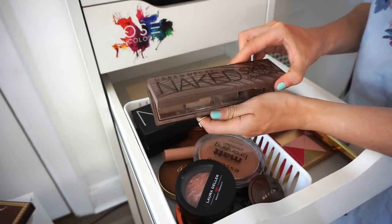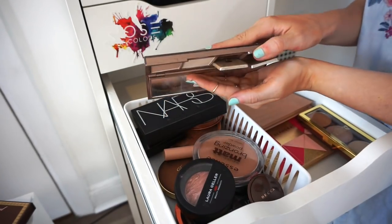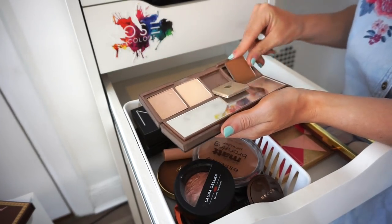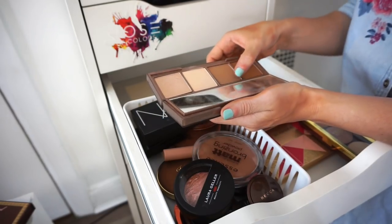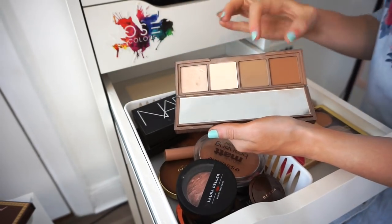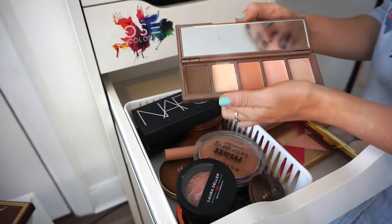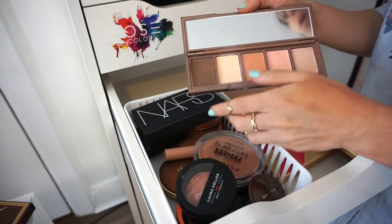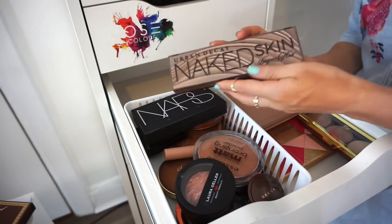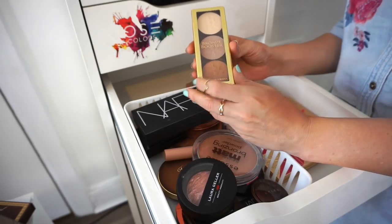This is the Urban Decay Naked Skin Shape Shifter palette. It just had something break out of it — ugh. It has four powders: one contouring/bronzing and two highlighting powders, plus cream products. I don't really like the creams — these three are brand new. I've only used the powders a few times and I just don't enjoy it. Bye.